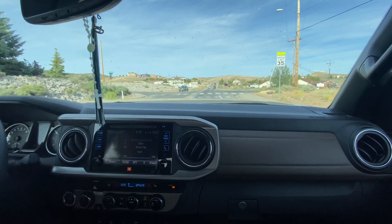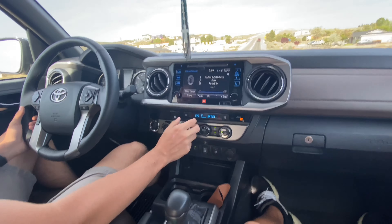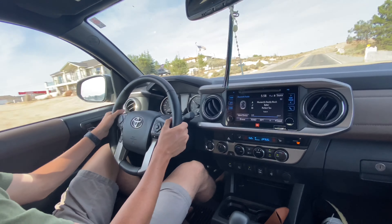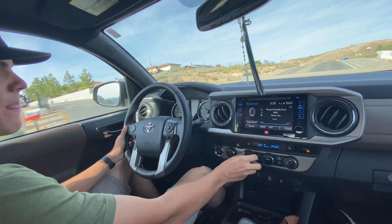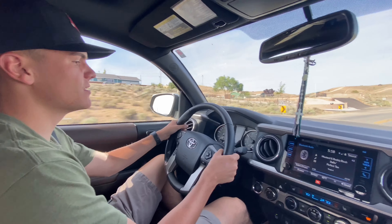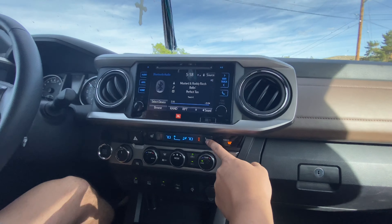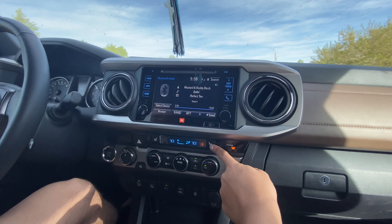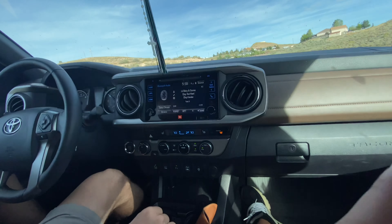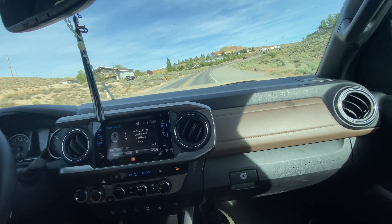I like how the climate control uses a dial rather than buttons — it's so much more satisfying and convenient to turn up the temperature, and you get the feel of it. The heated seats work really well — it has high, medium, and low settings. The JBL sound system sounds pretty good too.